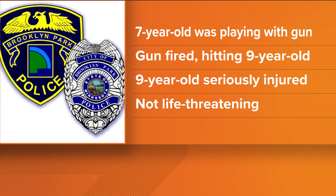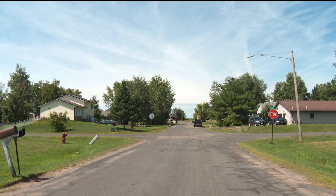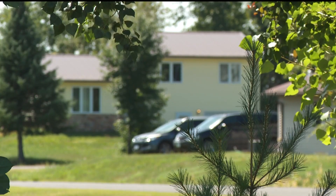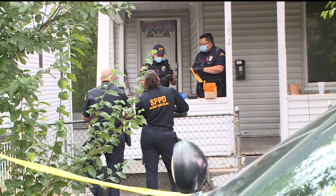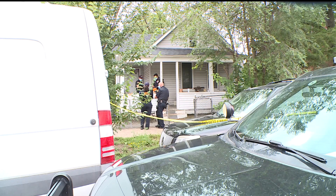We spoke with police about how to prevent these types of shootings. 'The answer is easy in my mind — you keep them locked up, or if you can't commit to that, then you don't have them around.' This is just one of several recent incidents in our area. In the last two weeks, a Hinkley three-year-old accidentally killed himself with his father's handgun. And three weeks ago in St. Paul, a 14-year-old accidentally shot and killed his 12-year-old brother.